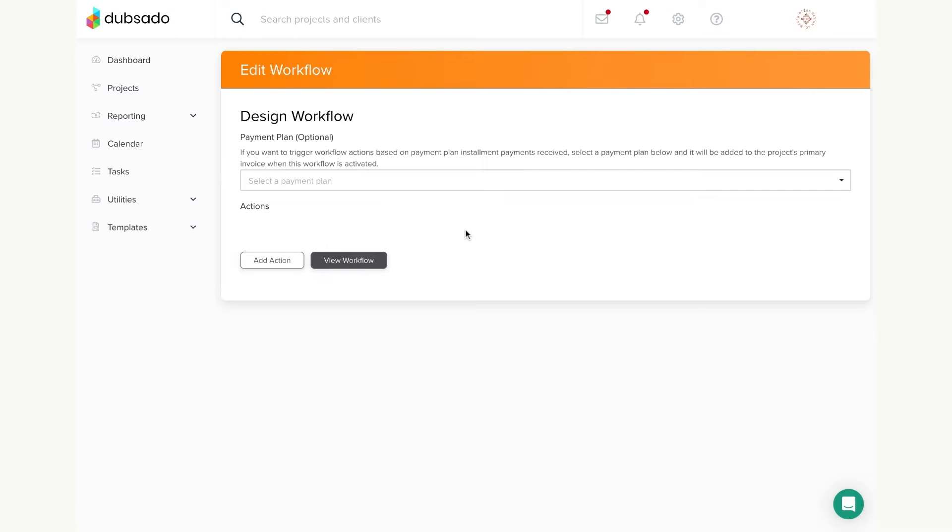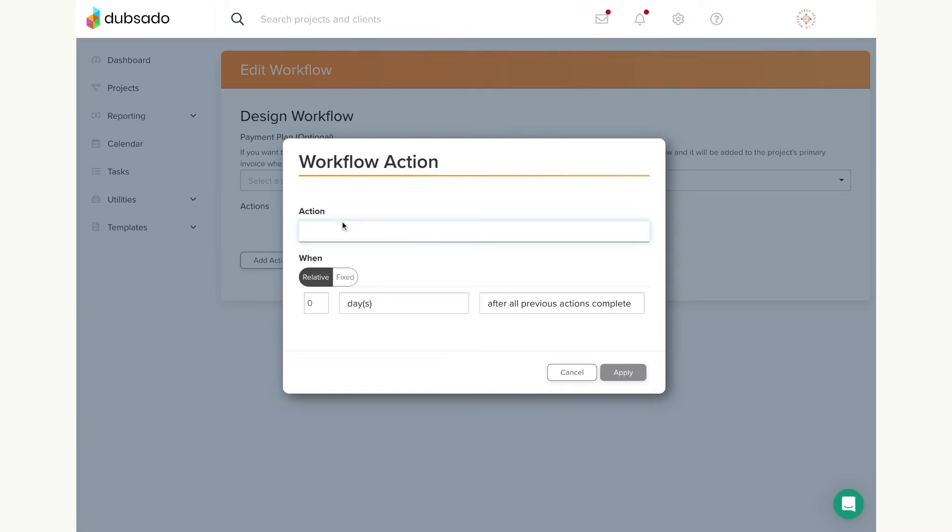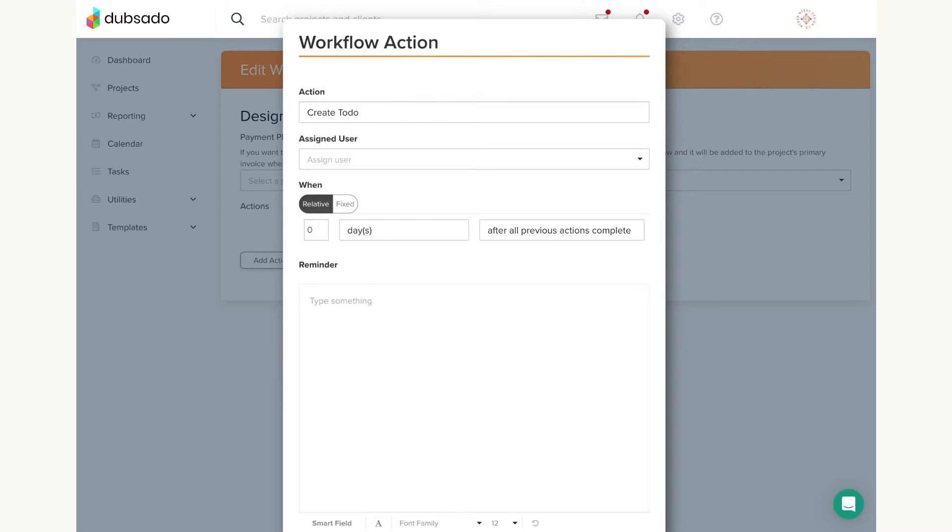I use Dubsado every single day in my business. Typically I'll log in and see my in-process clients, and also see new clients to make sure they're booking a call with me or that they got their proposal and I'm following up. Pretty much everything my business is doing roots from Dubsado. I love it because I don't have to worry about constantly following up with clients — I have workflows set up so it automatically reminds them for me. That also goes for payments; automated reminders take a huge weight off my back.